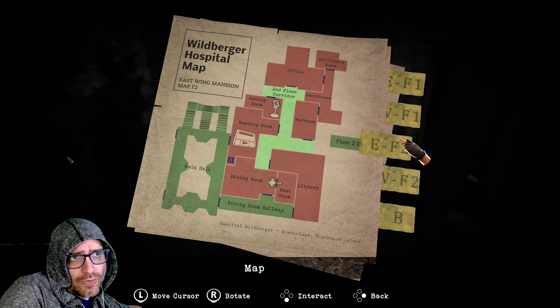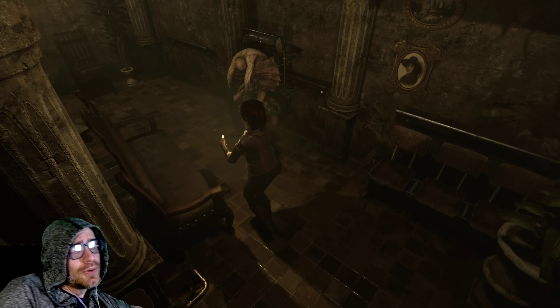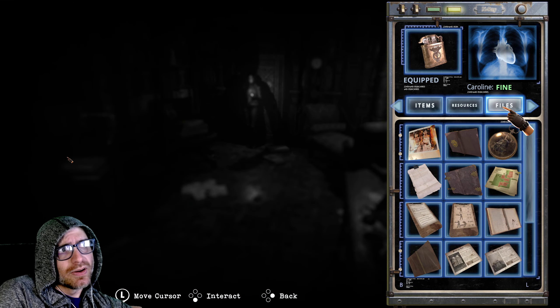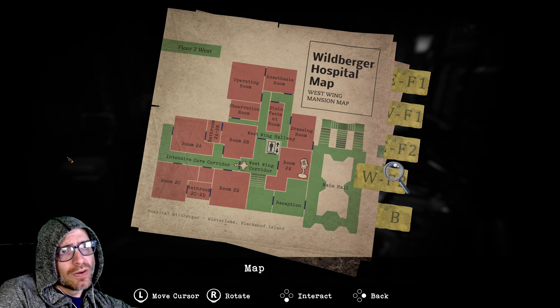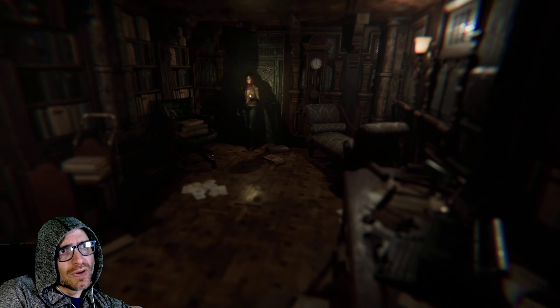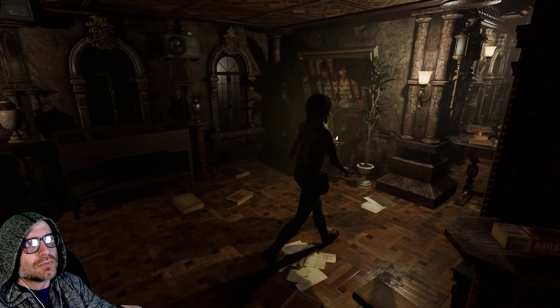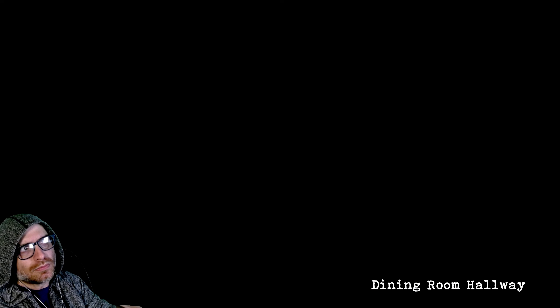We are in east floor two. There's one that's the disk door, not the dining room — this is the library. Okay, so we loop around here.